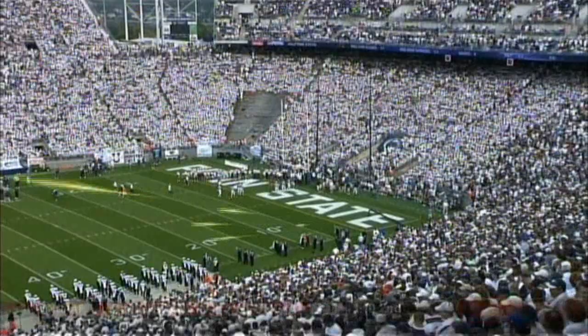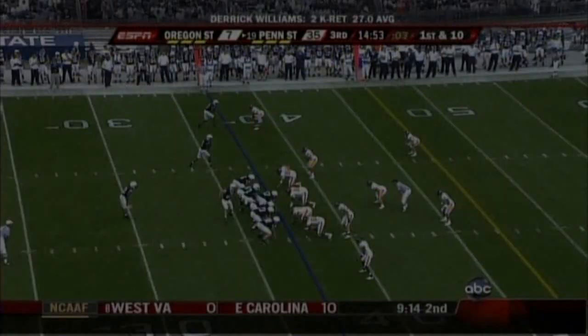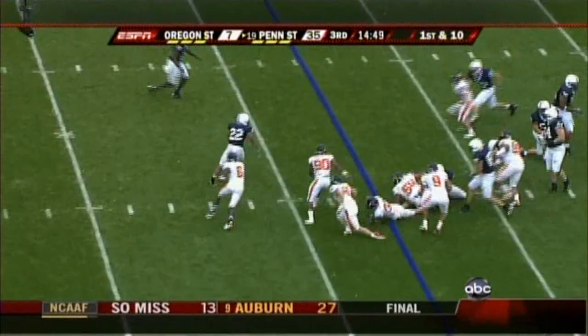We're gonna have to tighten up defensively and be careful with the ball offensively. Thanks coach, appreciate it. Well coach, your offense was pretty good — 329 yards of offense and a 35-7 lead at the break. Three touchdowns in the backfield.